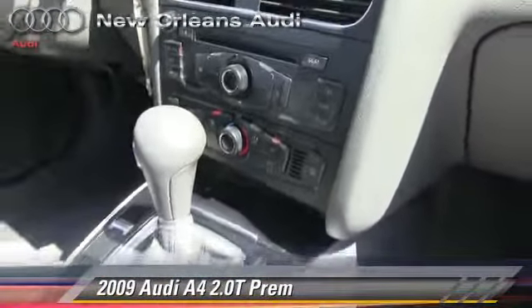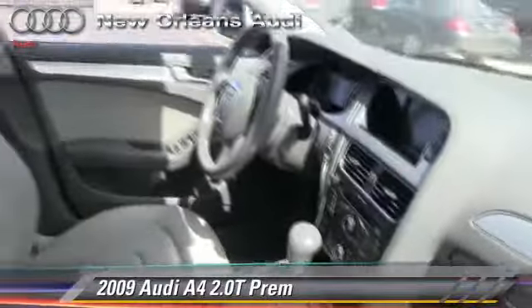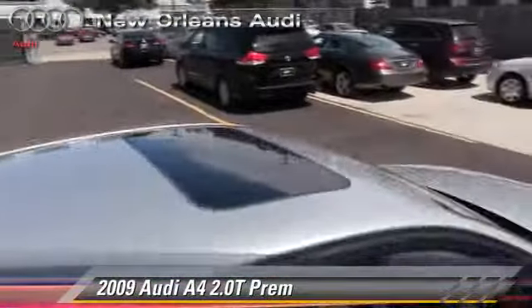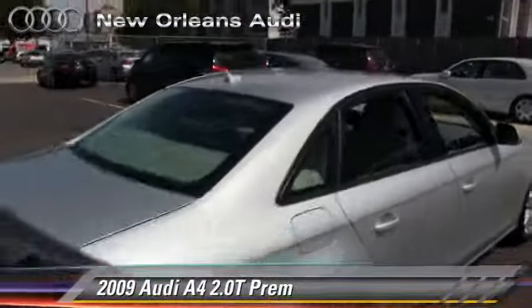This Audi features side airbags, air conditioning, and all-wheel drive. Safety features include traction control, stability control, and four-wheel ABS.